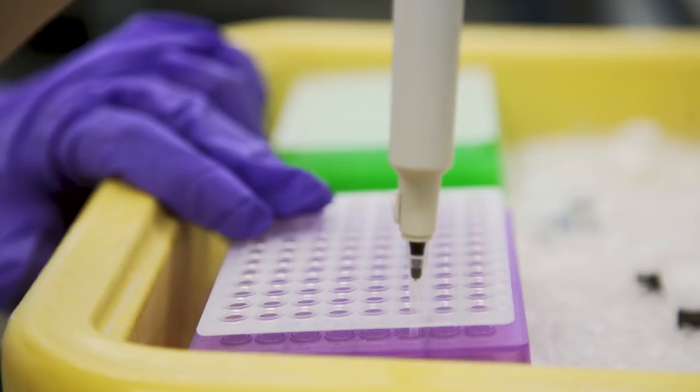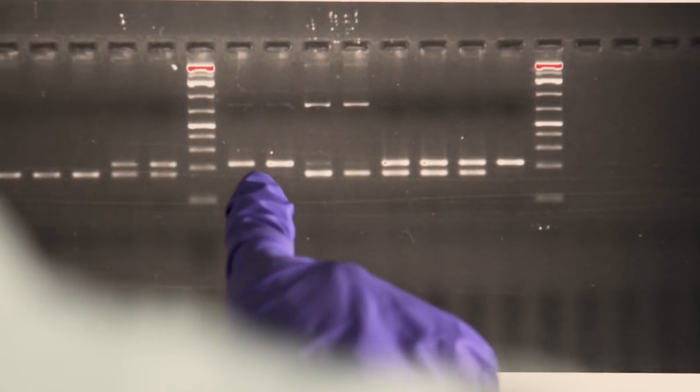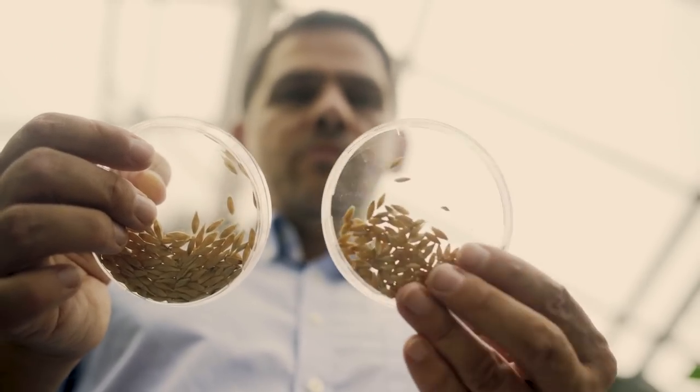Nuclear scientists are now taking a new approach, using genetic markers to find the chosen mutant trait, so that breeders don't have to grow several generations to find out if a plant has the desired mutation.